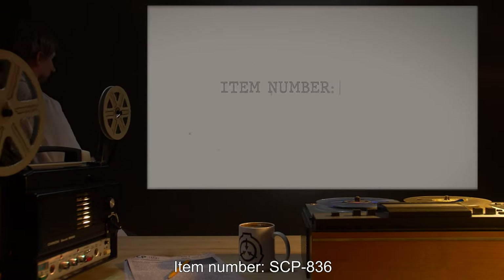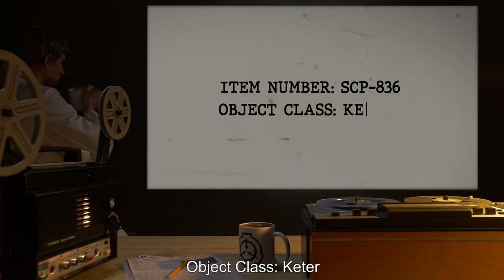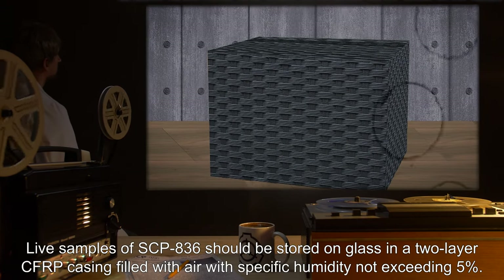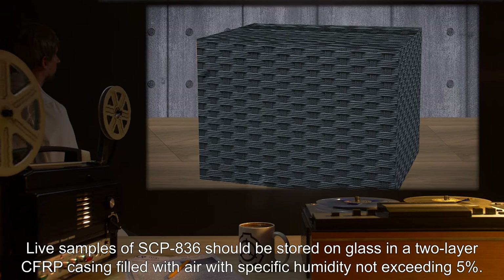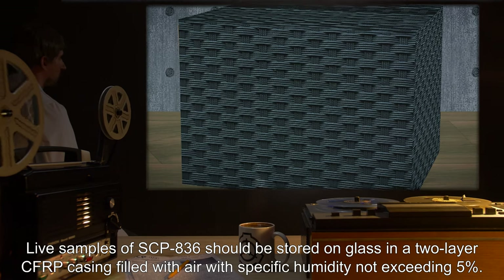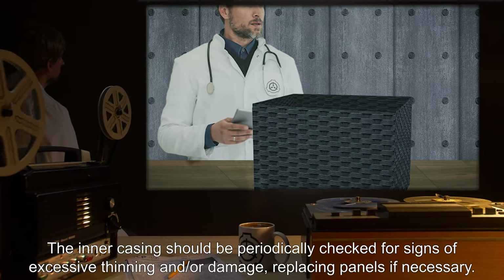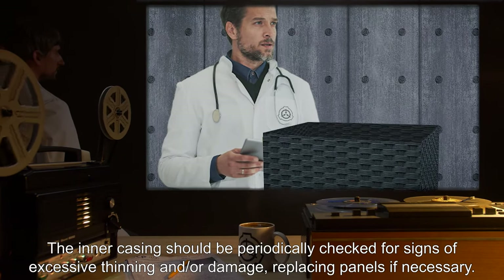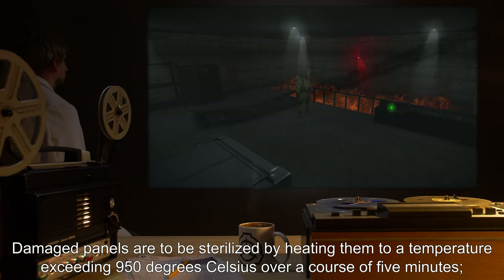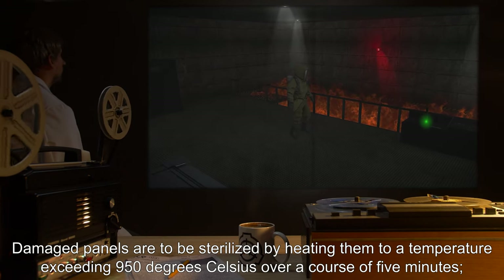Item number SCP-836. Object Class: Keter. Special Containment Procedures: Live samples of SCP-836 should be stored on glass in a two-layer CFRP casing filled with air with specific humidity not exceeding 5%. The inner casing should be periodically checked for signs of excessive thinning and or damage, replacing panels if necessary. Damaged panels are to be sterilized by heating them to a temperature exceeding 950 degrees Celsius over a course of 5 minutes.